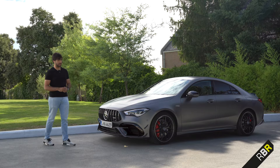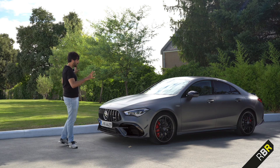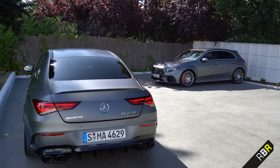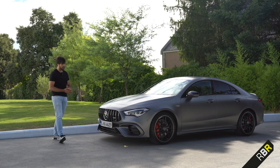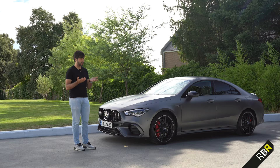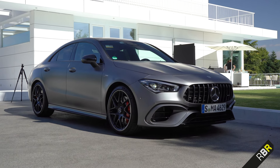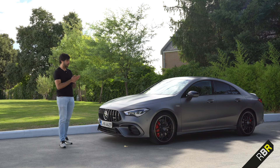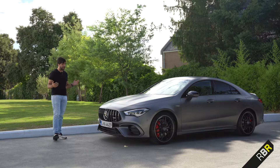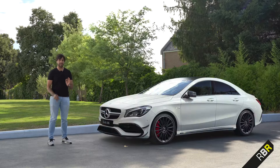It looks really exciting — it can make you second-guess getting a C63 coupe just on aesthetics alone, and I would never normally say that. It doesn't have the increased width that the A45 has because the CLA already had a wider track, so it doesn't look quite as extreme at the front. But it really does look like a small four-door GT, and that's what this car is relying on. For four-door coupes, aesthetics are everything.